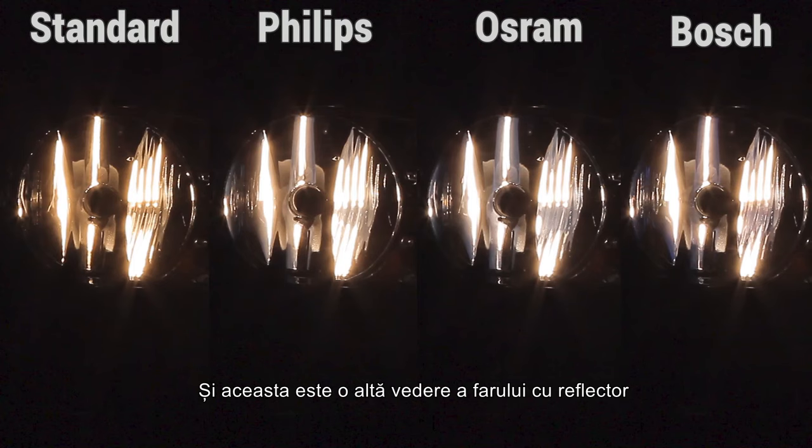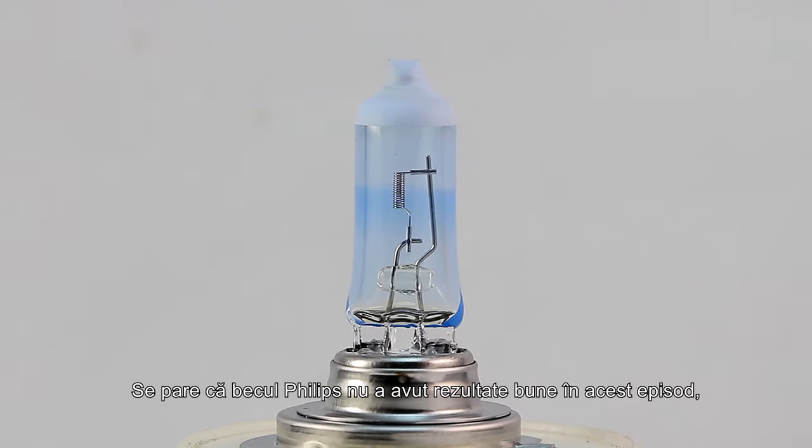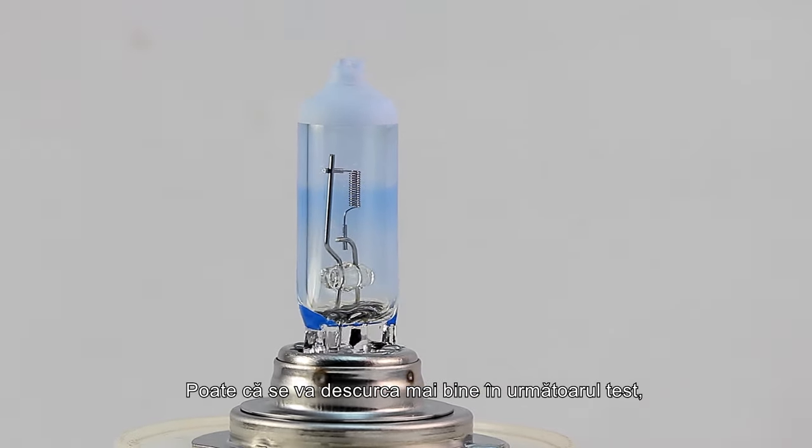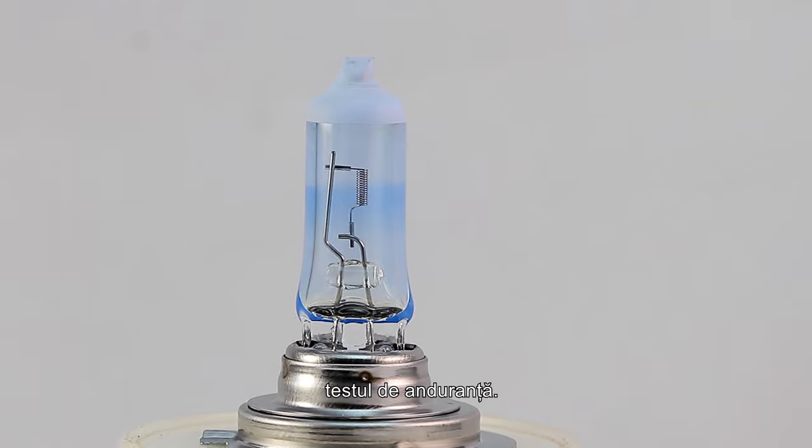Here's another side-by-side view of the reflector headlight showing the differences between each product. It looks like the Philips bulb did not perform well in this episode, coming in last place. Maybe it will do better in the next test — the endurance test.